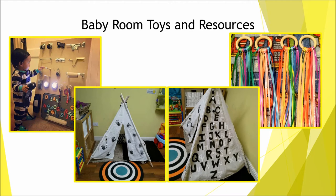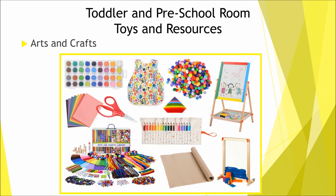Moving on to your toddler and preschool room. Some items you need include arts and crafts — which can include paint, chalk, pens, aprons, pencils, easels, scissors, paper, junk modelling resources, glitter, play-doh, etc. For junk modelling, you can get resources for free from your local scrap store, and with play-doh you should make your own — there are loads of examples on Google and we have one on our website as well.